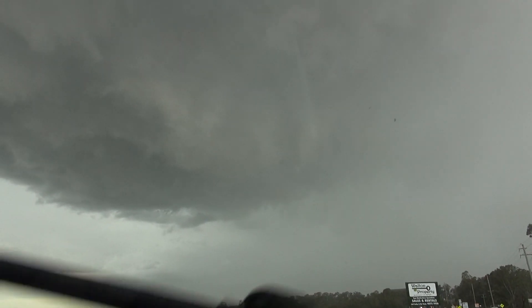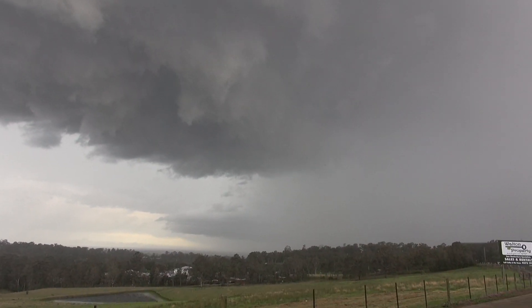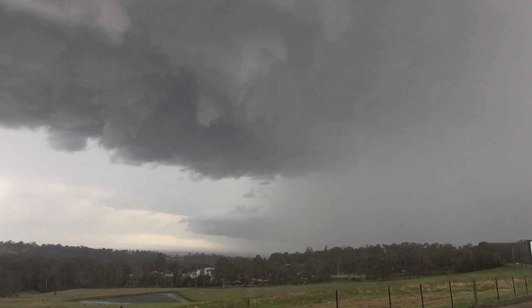It's a nice structure there. North Richmond - we're just on the edge of this lovely storm.